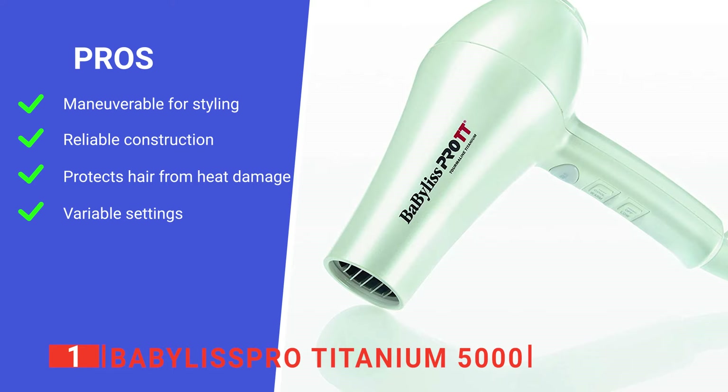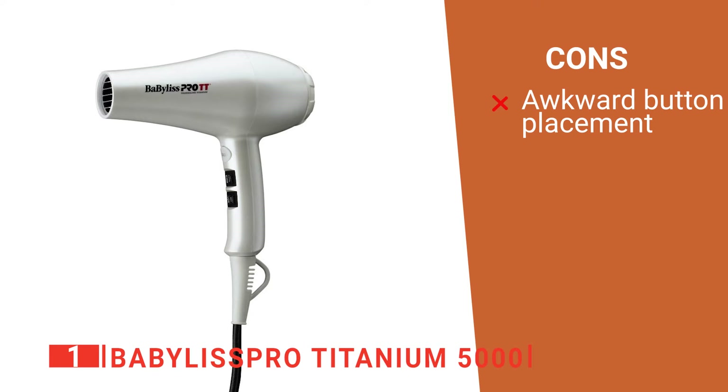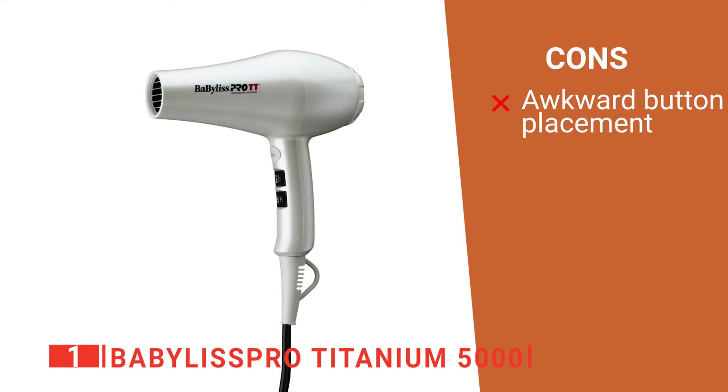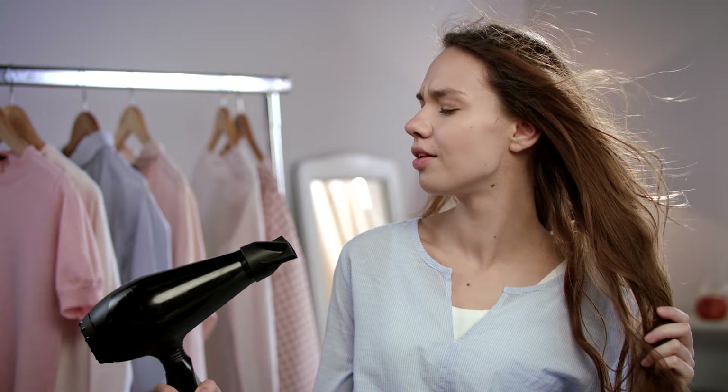Its pros are: its lightweight design is perfect for styling, it is very durably made, it utilizes advanced negative ion technology, and it has a range of powerful settings. However, its button placement makes it very easy to accidentally change settings during use. The Babyliss Pro Titanium 5000 is an excellent device that ticks every box when it comes to performance and convenience, and is recommended for both professionals and at-home use. That's all for now — thanks for watching! If we helped you out in any way, please hit the like and subscribe button. We'll see you in the next videos.